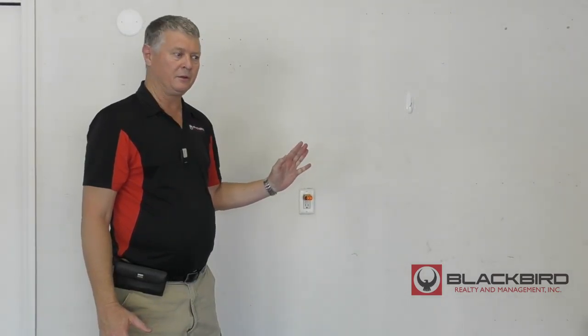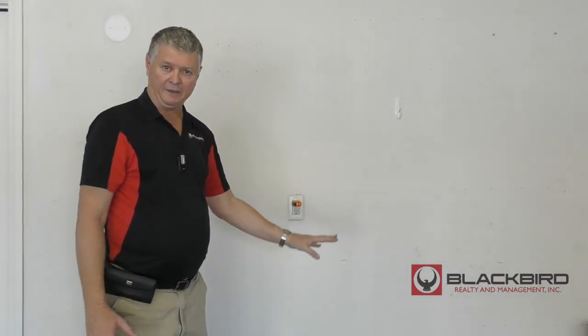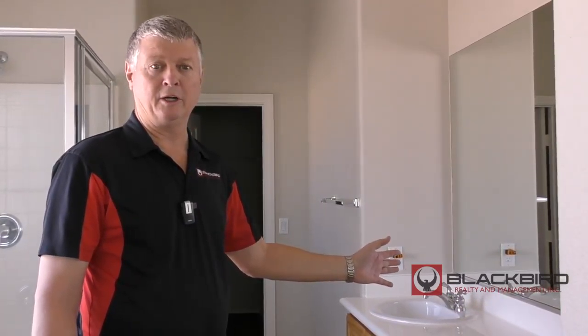When you don't have power in the bathrooms, make sure you check the half bath downstairs or all baths, and also the GFI in the garage. Some houses have two GFIs in the garage, so make sure you check both.